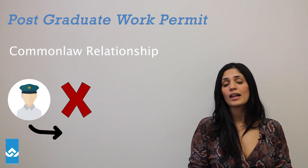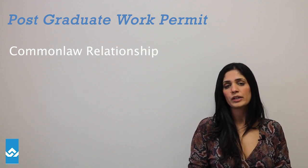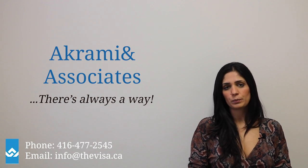Sometimes officers allow a two-month gap, sometimes a little bit more. You have to reason with the officer and explain why you still believe you qualify under common law. Hope this video is helpful if you're applying for an open spousal work permit based on your partner's post-grad work permit. Remember, at Crimean Associates, there's always a way. Thanks for joining me again.